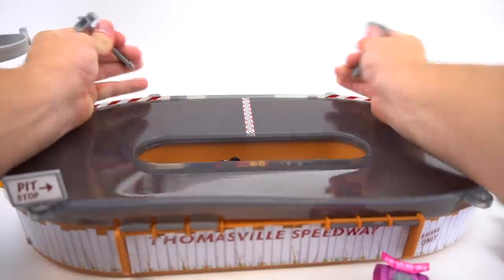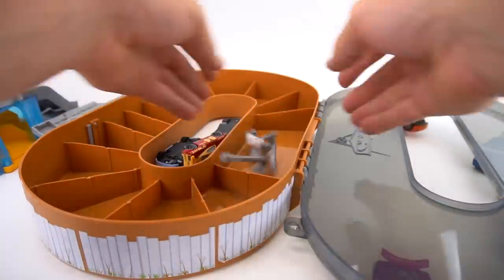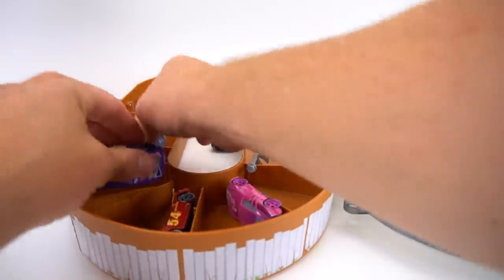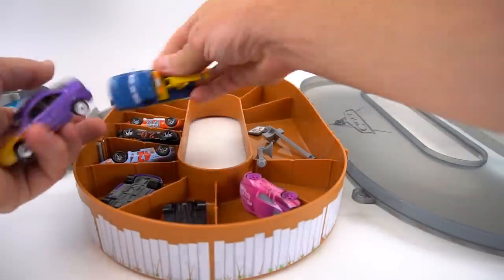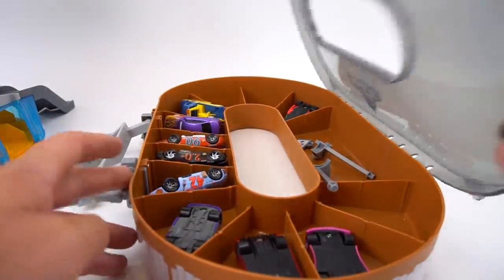Now that the race is over, we can take these out. This cool carry case - we can throw stuff right there and put these cars right in their spots. This holds like maybe 25 cars, so we've still got plenty of room for more cars.